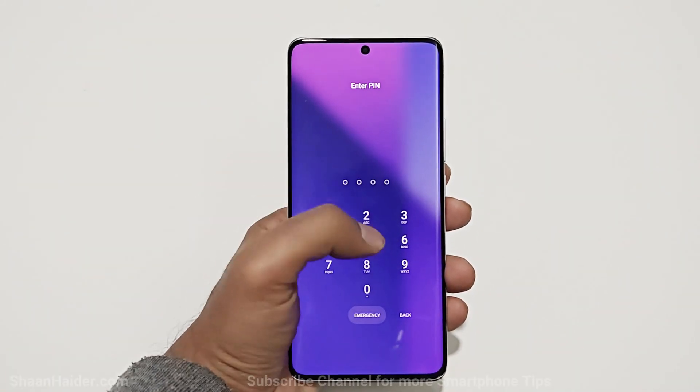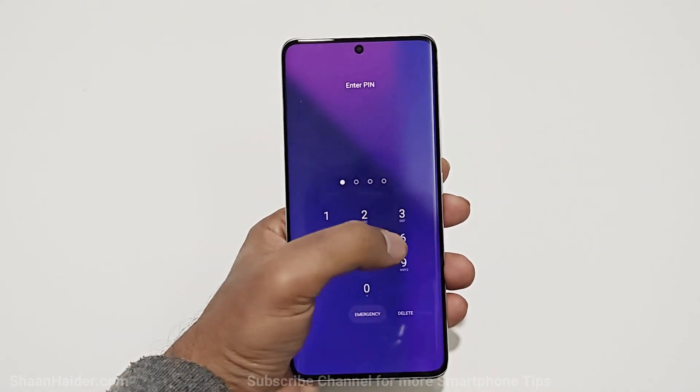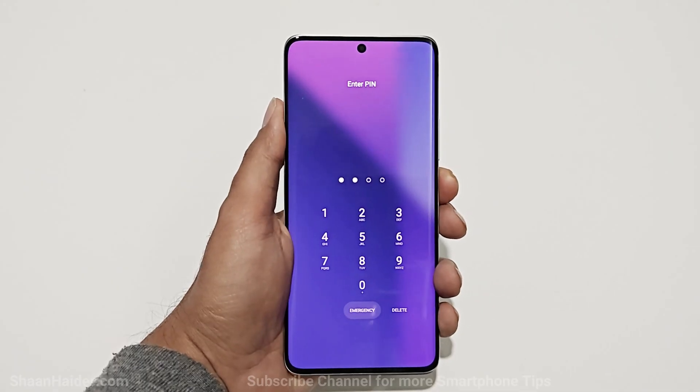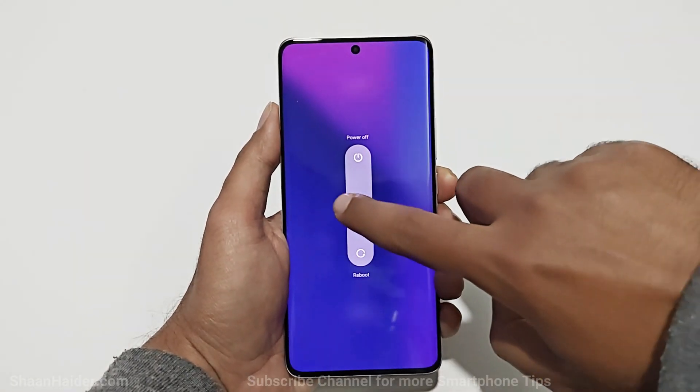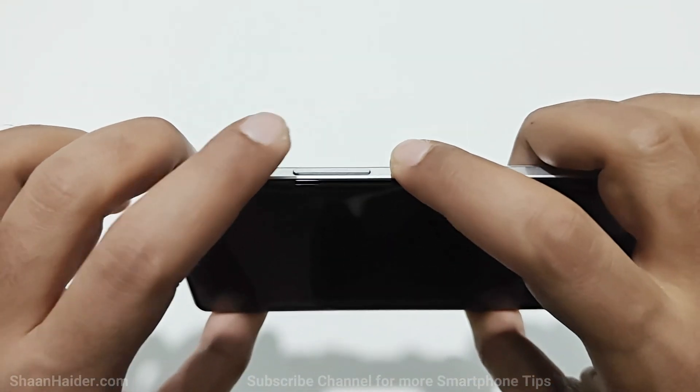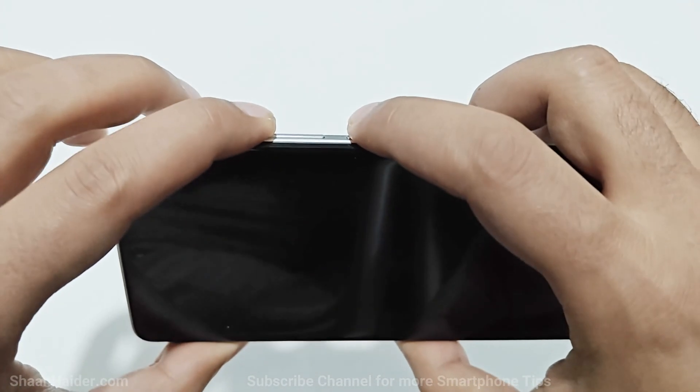Keep one thing in mind: whatever content you have on your device will be deleted and you will start totally fresh. The very first thing you have to do is switch off your device. Once it is switched off, you need to press the power key and volume up key together — press and hold them.